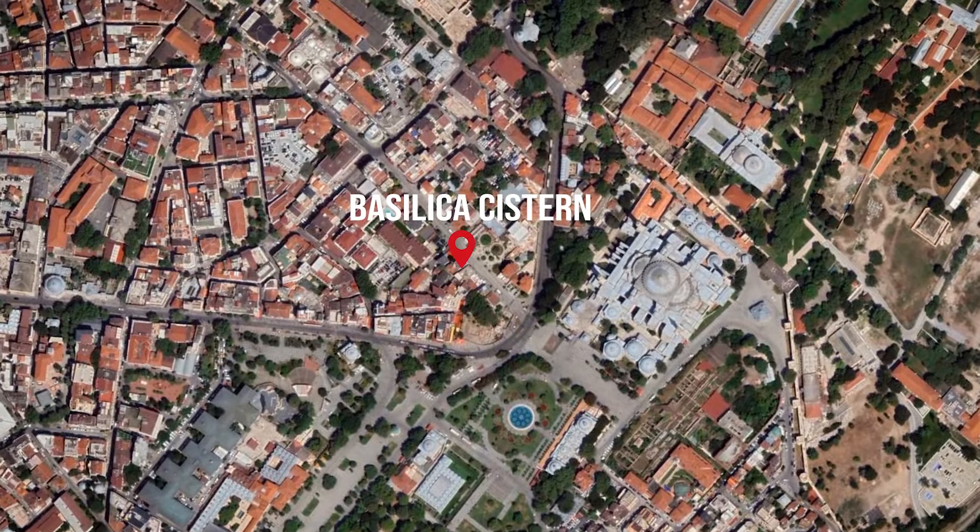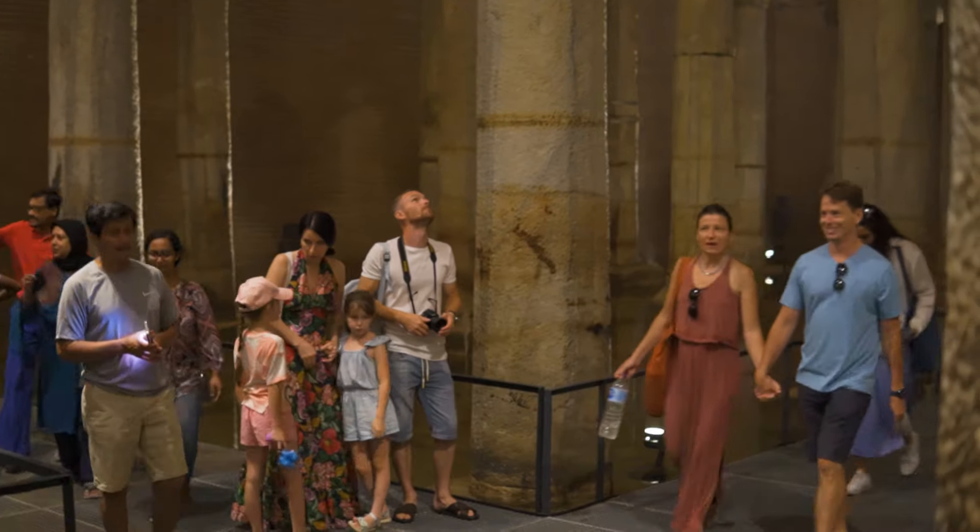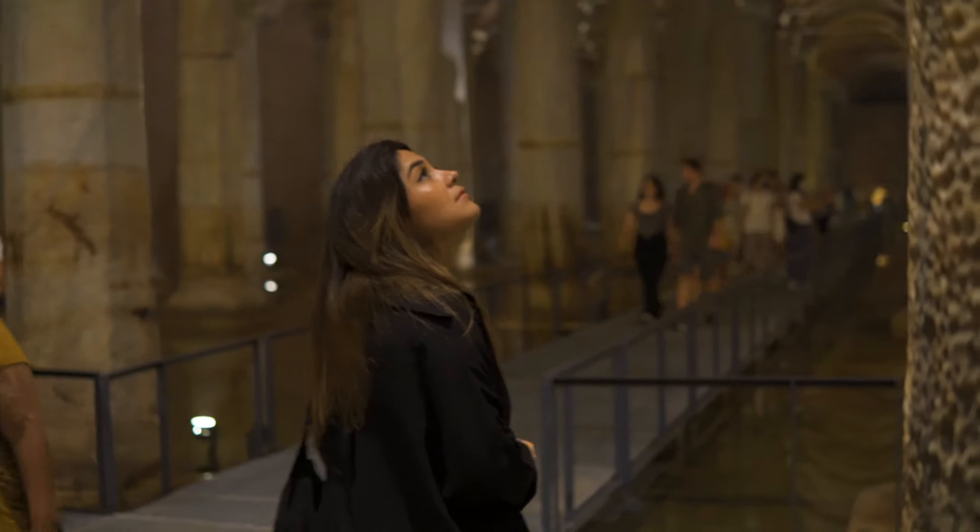In today's video we are going to take you with us on a quick tour through the newly restored Basilica Cistern.